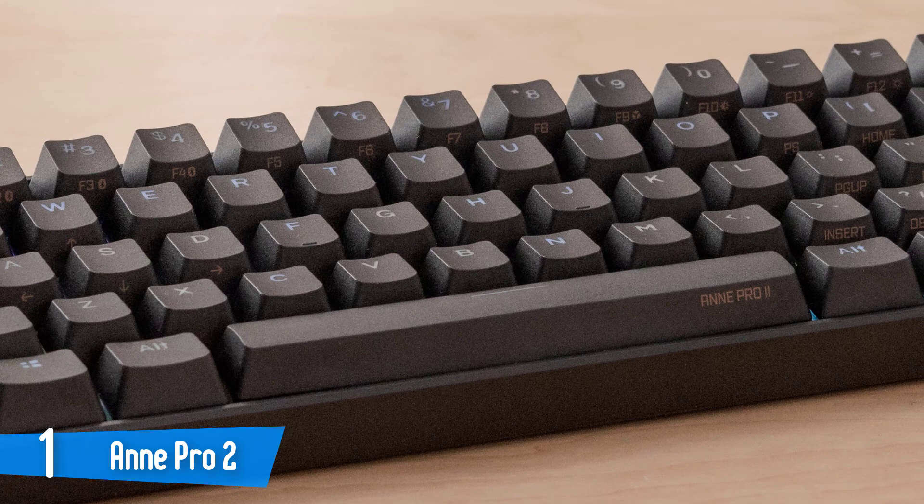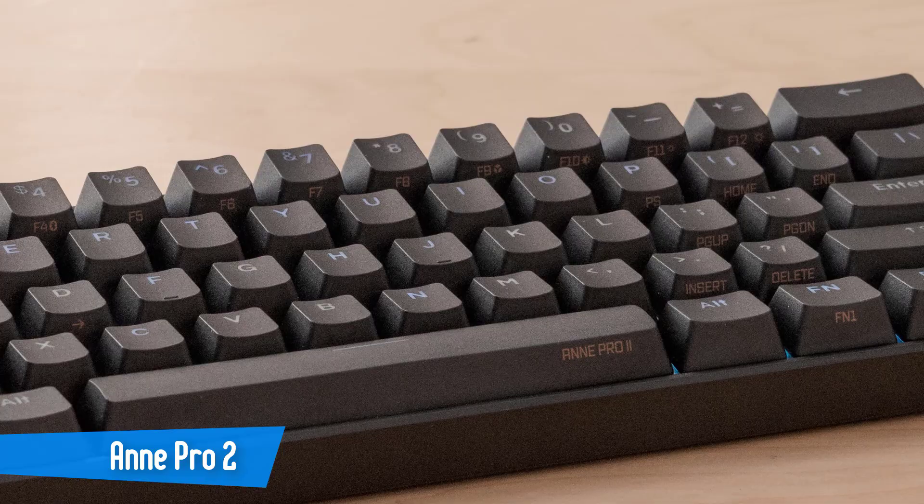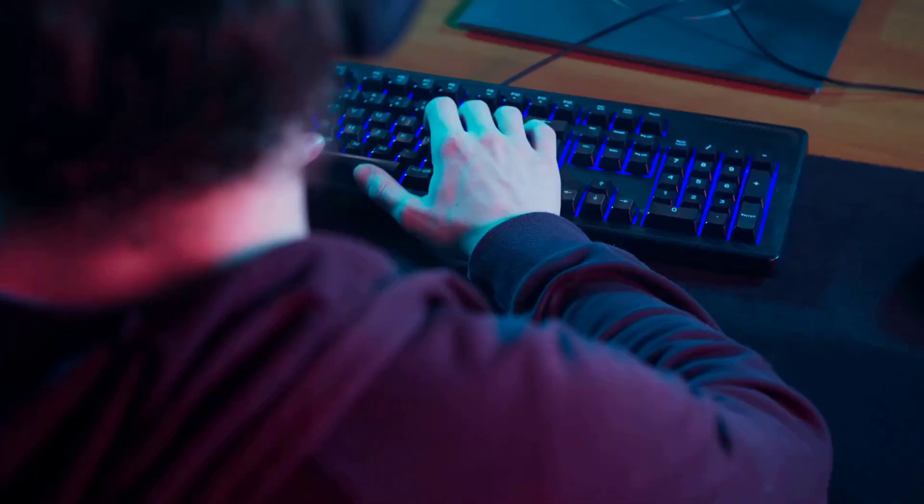It has many more great features, and if you're looking for a keyboard that's very compact and looks nice, you should definitely take a look at this one and see if it's the one you were looking for.